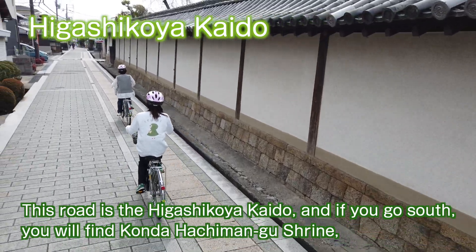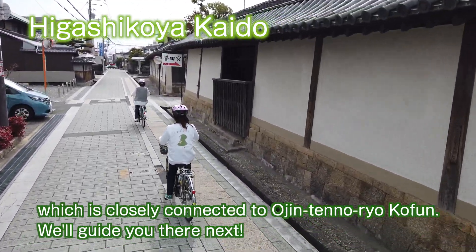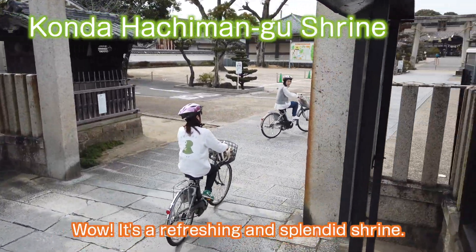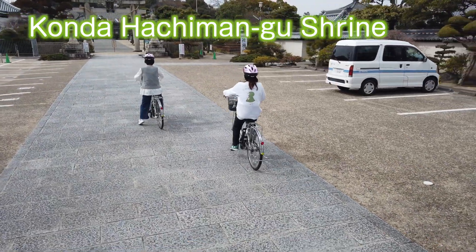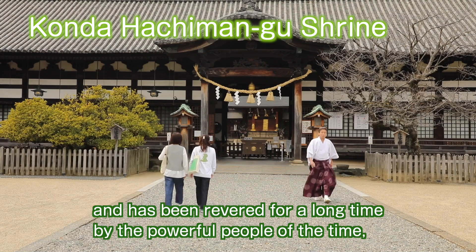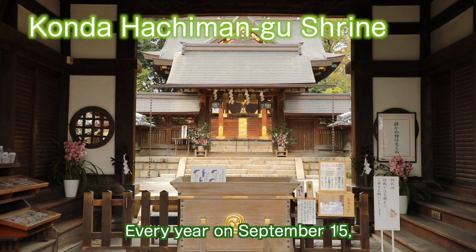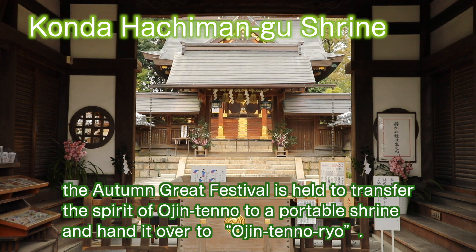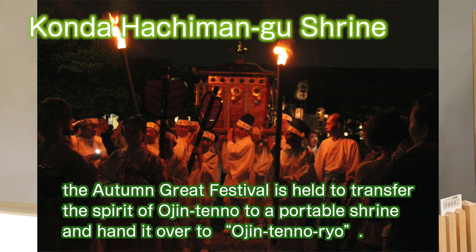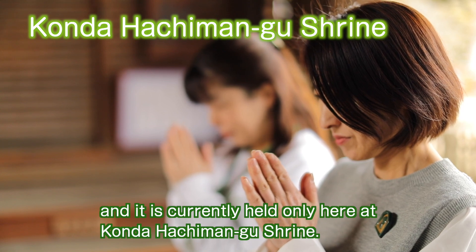This road is the Higashikoya Kaido, and heading south you will find Konda Hachimangu Shrine, which is closely connected to Ojin-ten-no-ryo coffin. Konda Hachimangu Shrine is known as a shrine that worships Ojin-ten-no and protects his tomb, and has been revered for a long time by powerful people including samurai leader clans and the local community. Every year on September 15th, the Autumn Great Festival transfers the spirit of Ojin-ten-no to a portable shrine and hands it over to Ojin-ten-no-ryo — there is no other festival in Japan showing such a deep relationship between a kofun and a shrine.